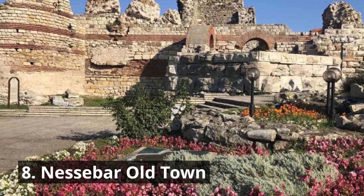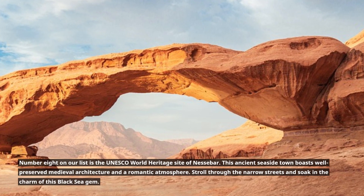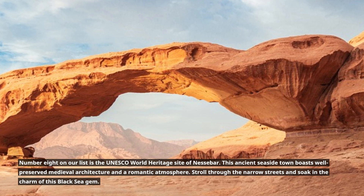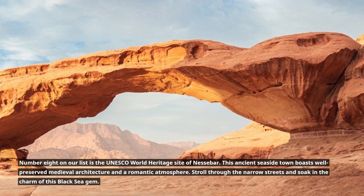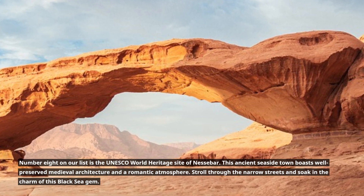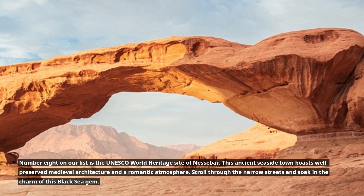8. Nesabar Old Town. Number 8 on our list is the UNESCO World Heritage Site of Nesabar. This ancient seaside town boasts well-preserved medieval architecture and a romantic atmosphere. Stroll through the narrow streets and soak in the charm of this Black Sea gem.